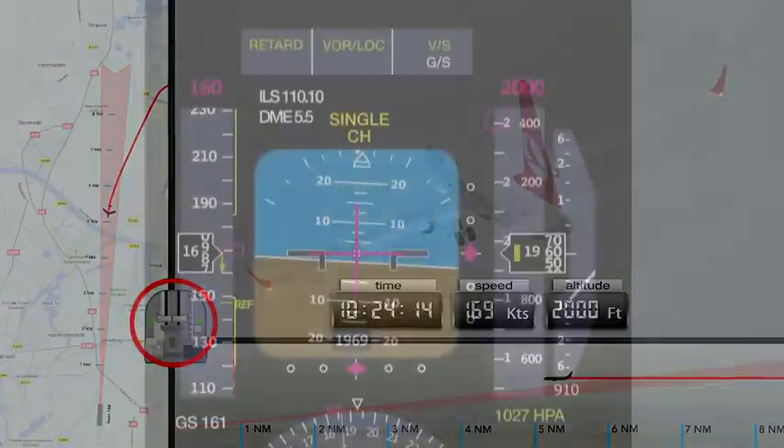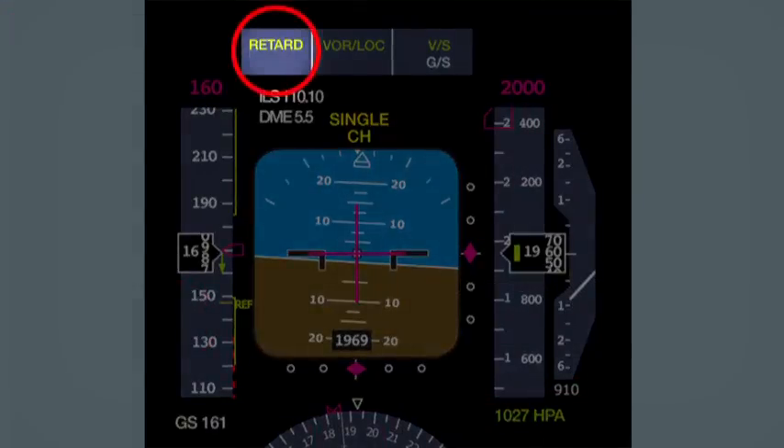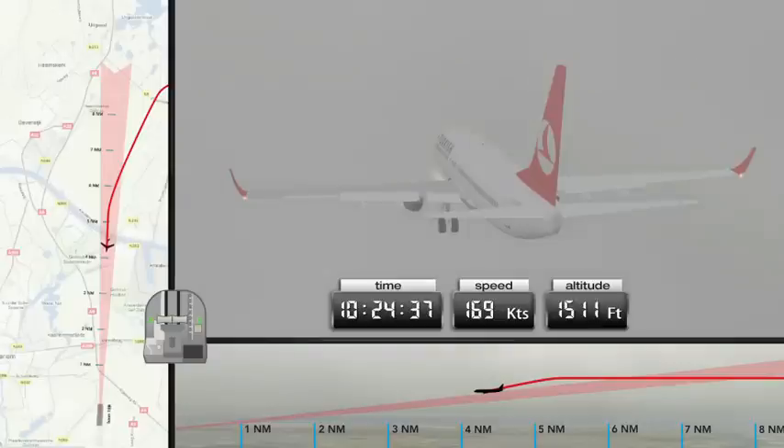Due to the incorrect height measurement by the left radio altimeter, the autothrottle prematurely switches to the retard flare mode. This mode is usually activated in the final stage of the flight in order to reduce speed when above the landing runway. The immediate effect is, however, the same as if the system had functioned correctly — the throttles close. Interception of the glide slope from above masks the faulty operation of the autothrottle.